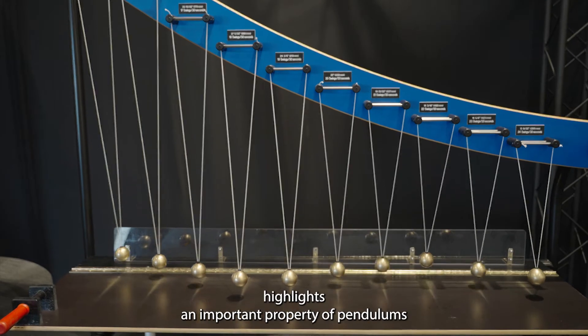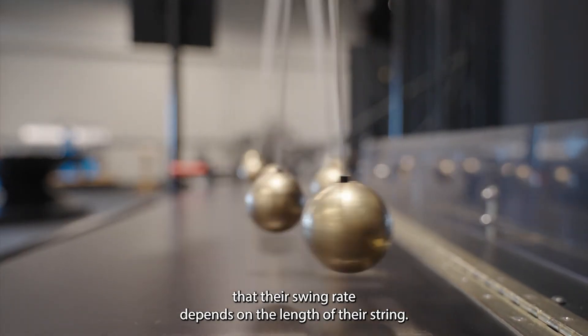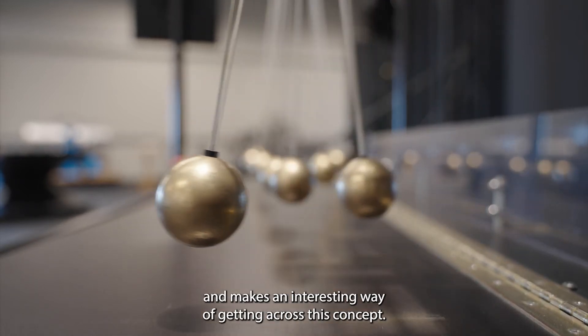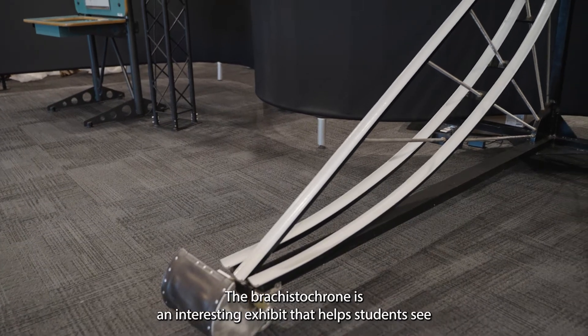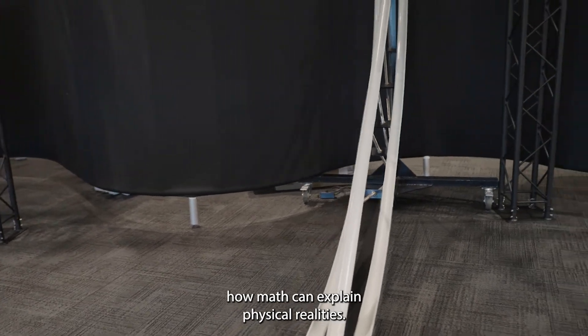The pendulum snake highlights an important property of pendulums: that their swing rate depends on the length of their string. It makes pretty patterns and makes an interesting way of getting across this concept. The brachistochrone is an interesting exhibit that helps students see how math can explain physical realities.